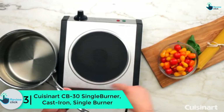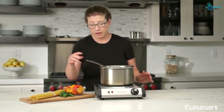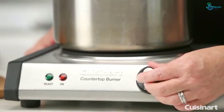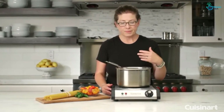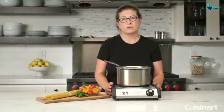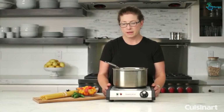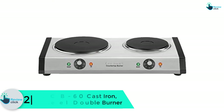At number three, we have the Cuisinart CB-30 single burner, cast iron. Constructed from hard-wearing cast iron, this hot plate will handle different cooking needs. It comes with a single burner at 1300 watts, which is adequate for most daily needs including both cooking and warming. It heats up quickly with good heat distribution and retention, and is also energy efficient. The adjustable temperature control has six settings ranging from low to high. It features a coil-less cooking surface, fast heating, easy cleanup, and easy temperature adjustment as its main advantages.